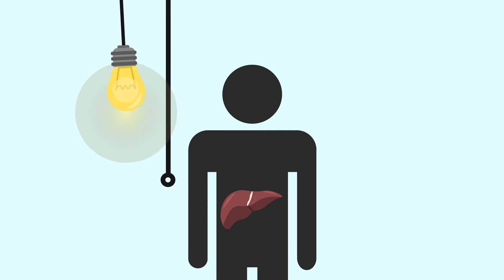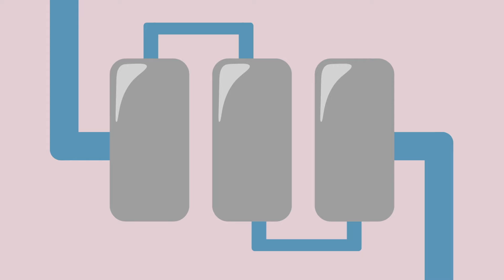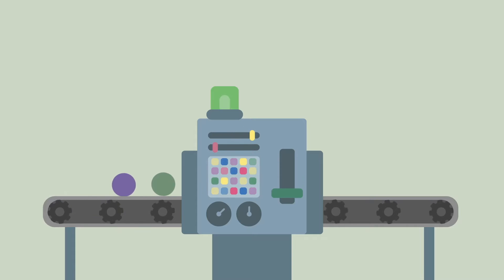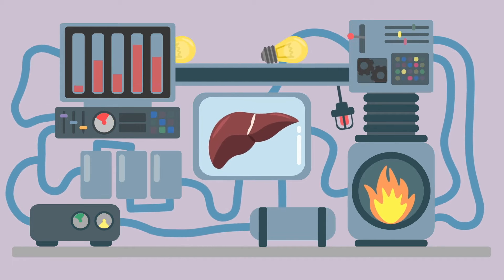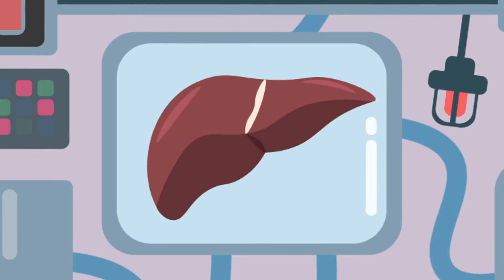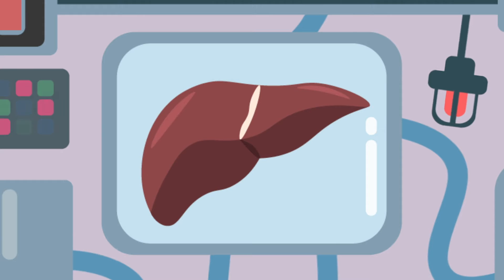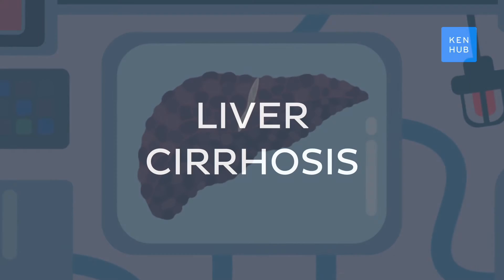Did you know there's an organ in our bodies carrying out over 500 vital functions? This is your liver, the chemical factory of your body, tirelessly detoxifying your blood, storing essential vitamins and metabolizing your food into energy. But what happens when this mighty organ is pushed to its limits? When the very power to regenerate is compromised? Welcome to our overview of liver cirrhosis.